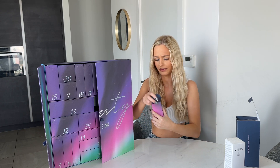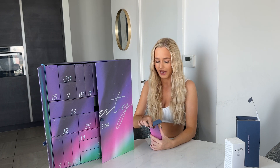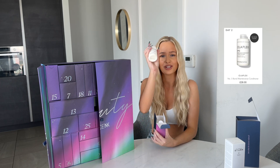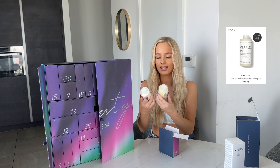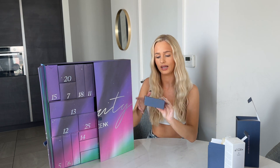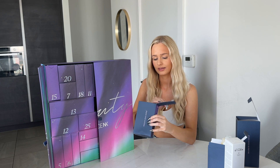Door number two says 'lather, rinse and repeat' — I feel like that's a clue. It's Olaplex! You get two in one: the conditioner and the shampoo. That is crazy. Door number three, let's have a look — 'dial up the drama, darling.'